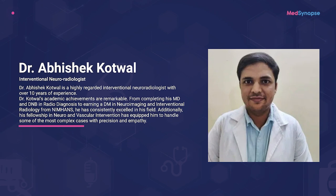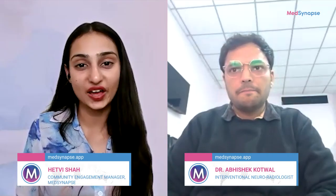To help us understand these game-changing technologies, I'm delighted to welcome a distinguished expert, Dr. Abhishek Kotwar. Dr. Abhishek is a highly regarded interventional neuroradiologist with over 10 years of experience. His academic achievements are remarkable — from completing his MD and DM in radiodiagnosis to earning a DM in neuroimaging and interventional radiology from NIMHANS. His fellowship in neuro and vascular intervention has equipped him to handle some of the most complex cases with precision and empathy. Thank you for joining us, Dr. Abhishek Kotwar. It is an honor to have you with us.